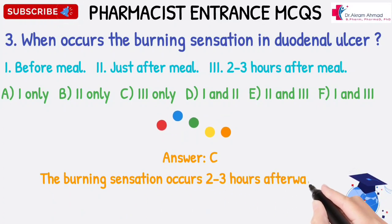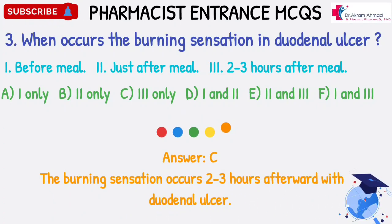Answer: C. The burning sensation occurs 2 to 3 hours after meal with duodenal ulcer.